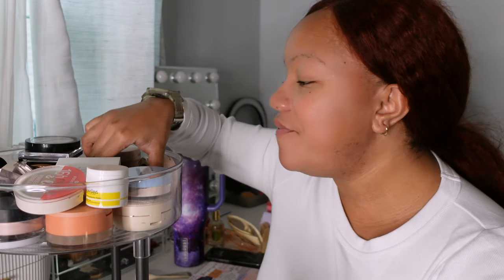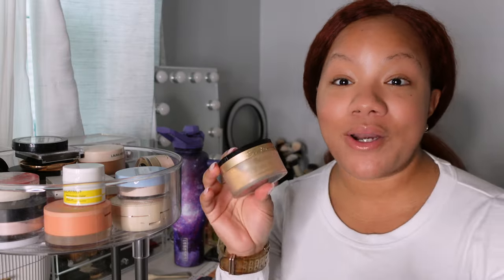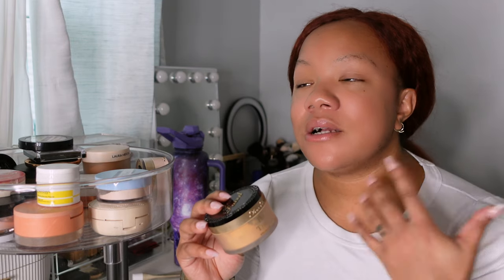The first ones are from Too Faced — I'm getting rid of two: a loose powder and a pressed powder. This is the Too Faced Born This Way multi-use complexion powder in Warm Sand. I actually love this powder, especially for oily skin, but I just have too many. I had to make tough decisions about how many pressed foundation powders you need. Same with this loose powder — I just haven't used it in so long, and I gravitate toward others more.